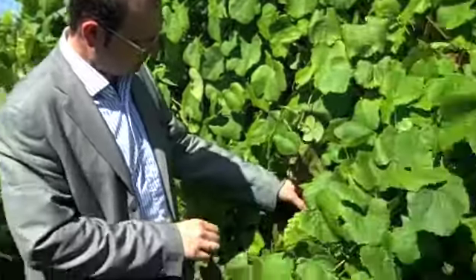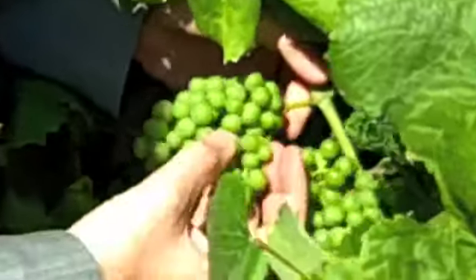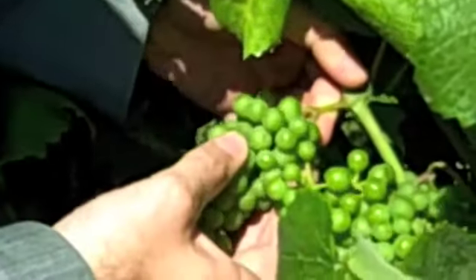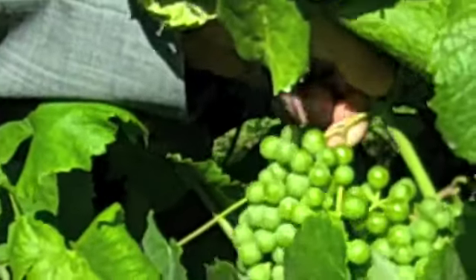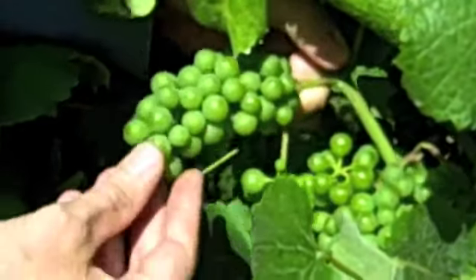We produce wines with Albariño and also with other varieties, and here I am showing you what a type of Albariño looks like. This is a small bunch — we are at the end of July, but this year the ripening is being a little bit slow, so the grape is still very green.